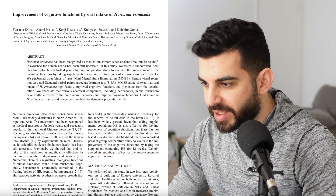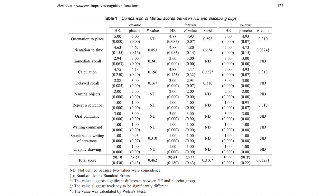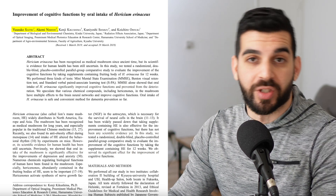Another study on Hericium erinaceus states that oral intake is a safe and convenient method for dementia prevention. However, looking at the results, the total score for those who took lion's mane was 30, versus 29.5 for placebo — a half-point difference. Basically irrelevant. No clinical significance whatsoever. It's like having $20 and finding a quarter on the floor — technically more money, but it changes nothing. I disagree with the authors when they say oral intake is a safe and convenient method for dementia prevention. It's not.